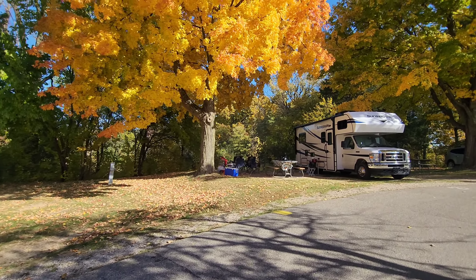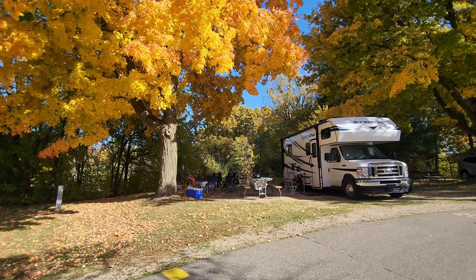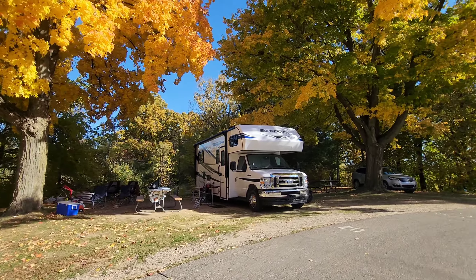The Michigan State Park website is really nice though — it will tell you exactly what's grass and what has a concrete pad.